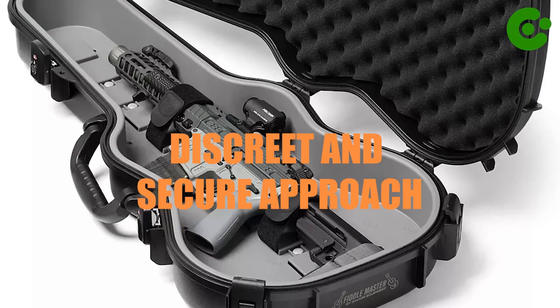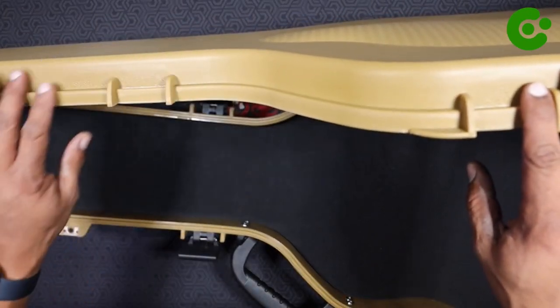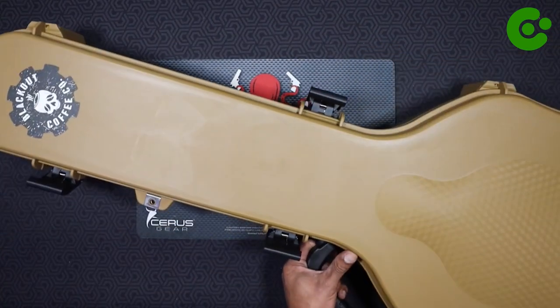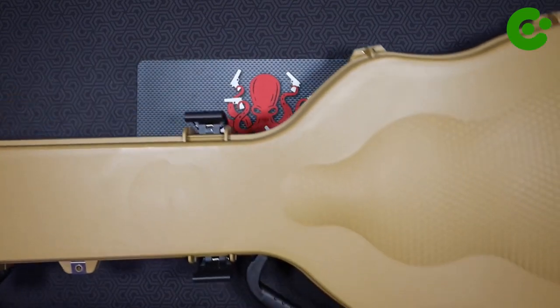This hidden gun storage solution exemplifies the innovative ways creativity meets practicality, offering a discreet and secure approach to gun ownership. Stay prepared and secure, knowing that your firearms are stored safely and discreetly with the guitar rifle case — an essential accessory for those who value both safety and discretion.